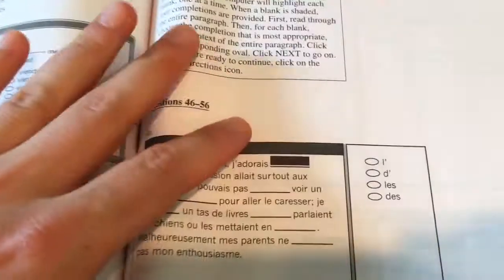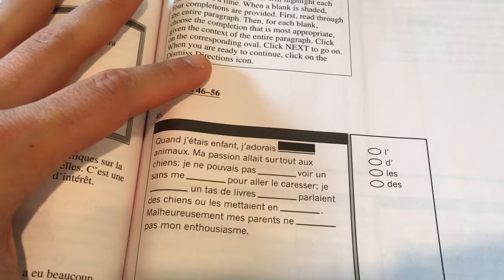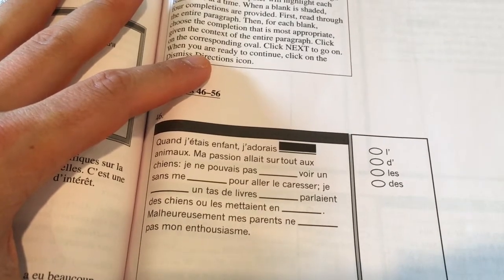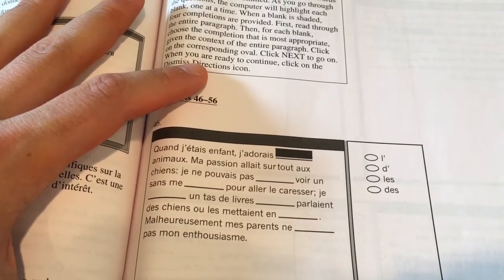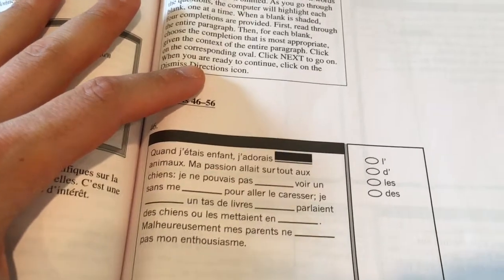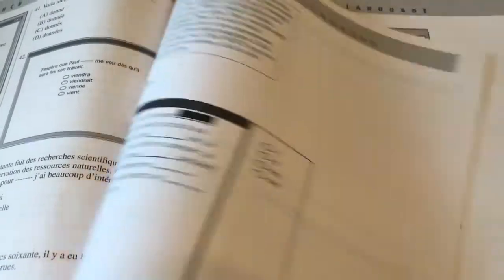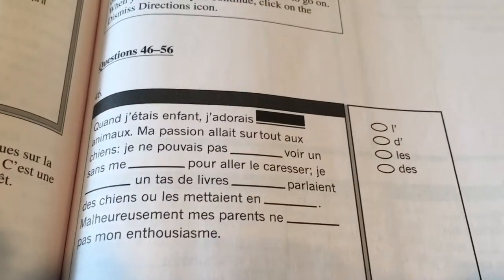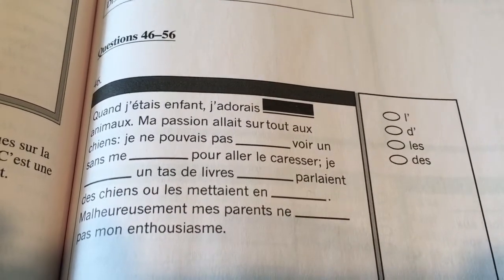Later on, the grammar part starts going a little more grammar-based and less context-based. So like, just for this example — that means when I was a child, I loved animals. I'm going to guess that it's D apostrophe B — and question 46 — I was wrong, it's C: 'les animaux.' So 'les' means I love the animals, whereas 'des' would be some animals. I just have to be careful with this section to make sure my grammar is up to par.